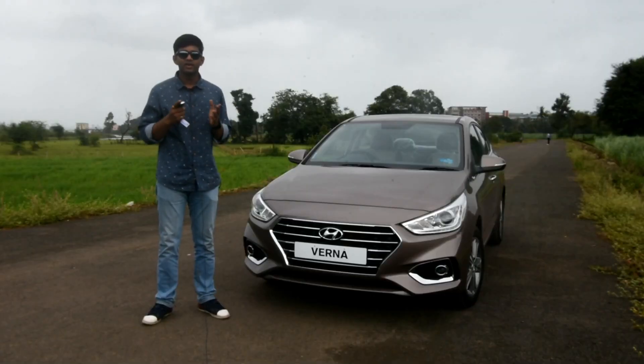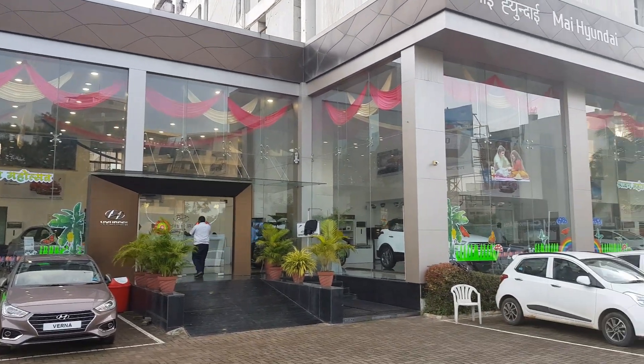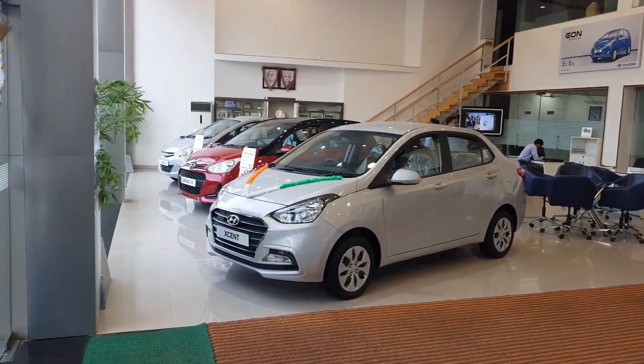Before we commence any further, I would like to thank Hyundai Kolhapur for lending us this car — they are the main reason this review was possible.